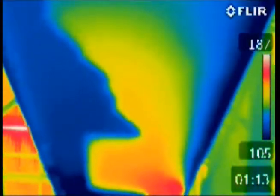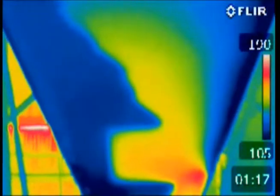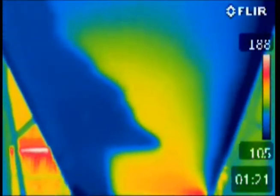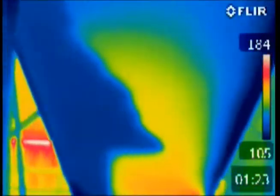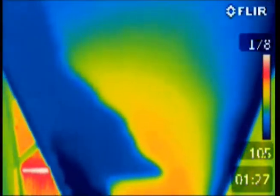Once the thermal imaging team is satisfied the hazard has been eliminated, the piercing rod operation can be terminated. If the hotspot remains, the piercing rod will be withdrawn and retargeted until the fire is out.